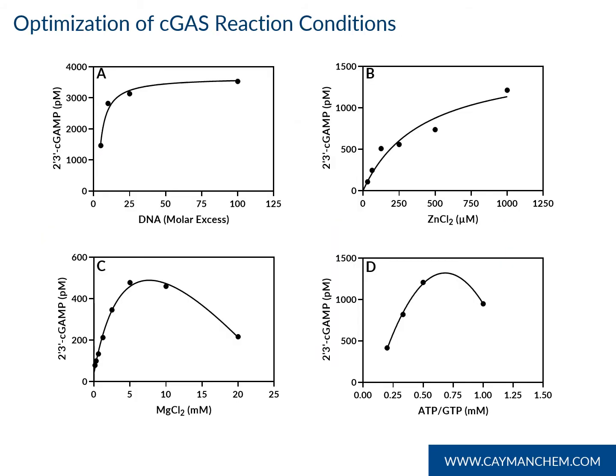To optimize C-GAS reaction conditions, cofactors and substrates were titrated individually at the concentrations indicated in the figures. Panel A shows cGAMP production peaking at a DNA concentration of 25 molar excess compared to that of C-GAS. Panel B confirms C-GAS is a zinc metalloenzyme, showing increasing cGAMP production with increasing zinc concentration. Panels C and D show inhibition of cGAMP production at high concentrations of magnesium or ATP and GTP.